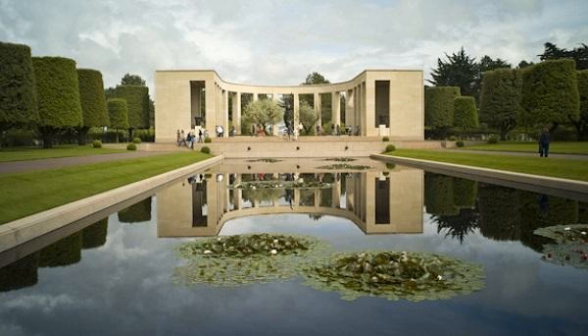The Normandy American Cemetery overlooks Omaha Beach, one of five beaches that was part of the Normandy invasion. The beaches were all given code names — besides Omaha, there was Sword, Juno, Gold, and Utah. The Normandy invasion occurred on a day that we all know as D-Day, June 6th, 1944. This was the largest amphibious invasion in history. Allied land forces were made up of troops from the United States, Britain, Canada, and Free French forces. They would later be joined by Polish forces and contingents from Belgium, Czechoslovakia, Greece, and the Netherlands. The night before the invasion, German troops were softened by massive air attacks.